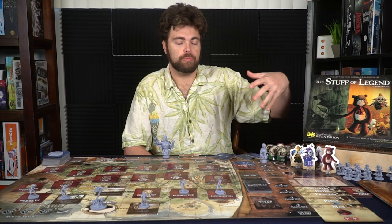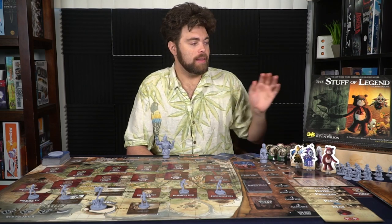Set aside any extra characters — your generals, baddies, and the red-shirt minions — as well as the rulebook for when you need it. That is the full setup for The Stuff of Legend.